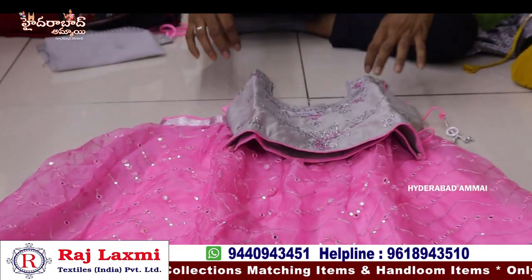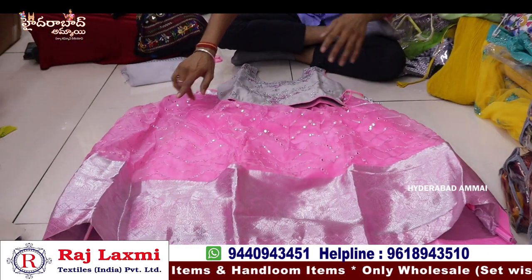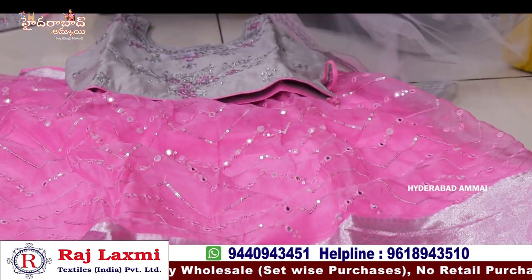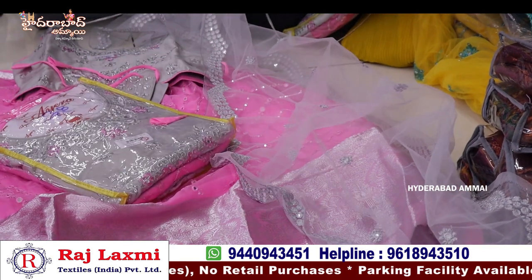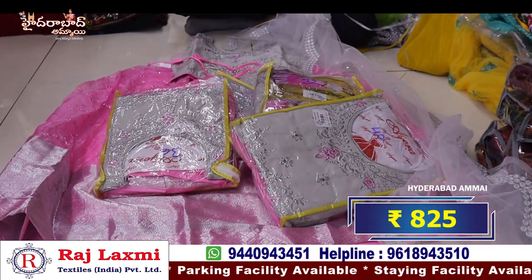It has pure tissue fabric lenga and raw silk fabric with full laminating work. It has all fancy work and sealer border. Crop top in 32-40 size, single color and different color options. 5 pieces, 5 different sizes. Price is 8.25 per dress.